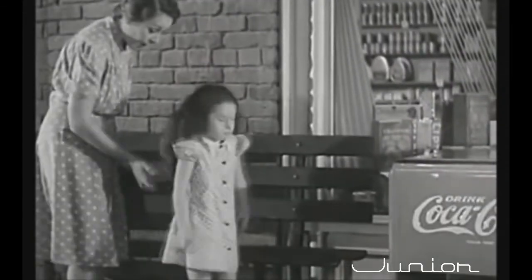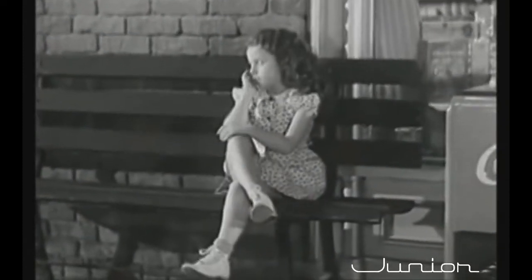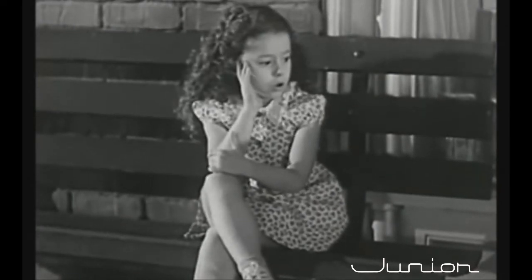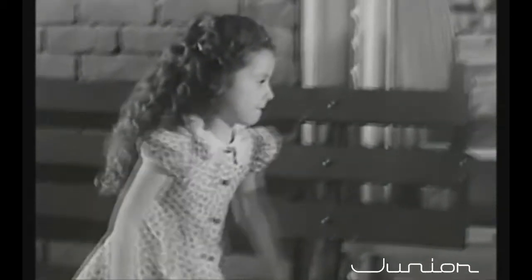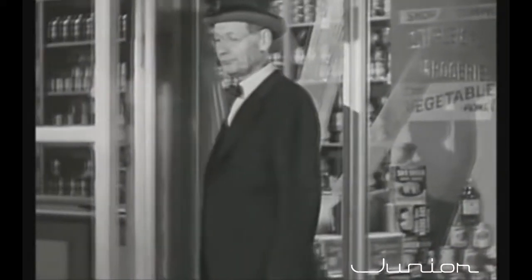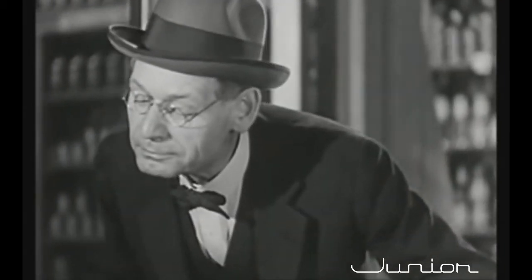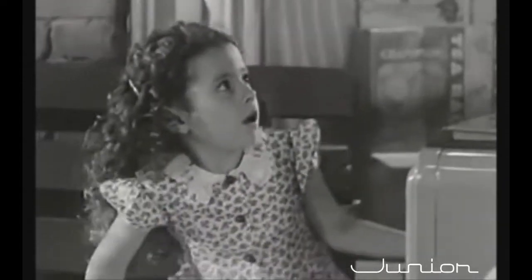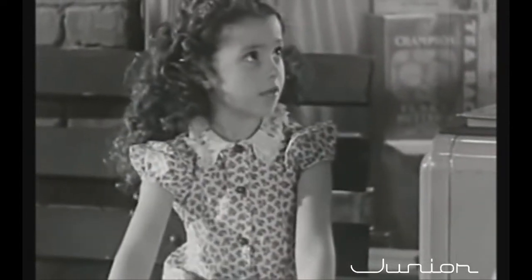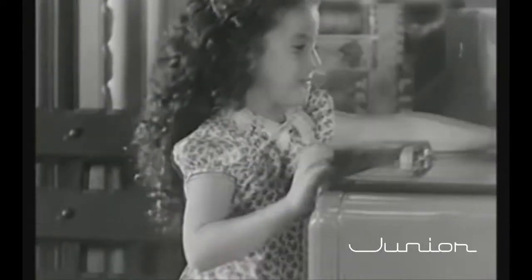Now, you sit right down here and don't you touch anything. All right, Mama. Hello, Mary. Why, what's the matter? Nothing — I'm just sitting here waiting for my mother. How about a bottle of Coca-Cola? Oh, thank you, Mr. Tompkins.